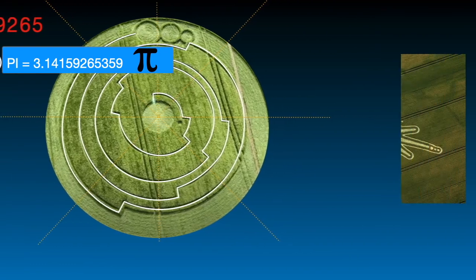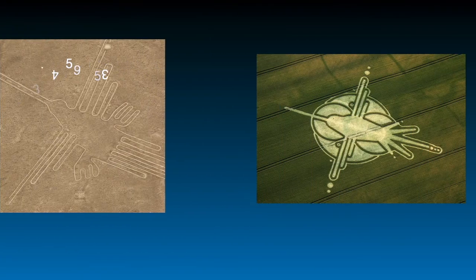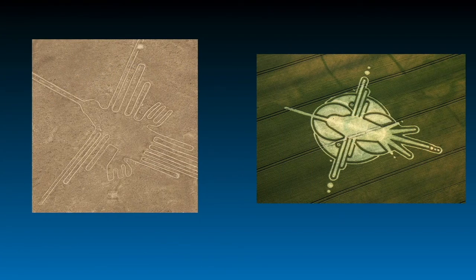But some of these patterns are images that are very similar to Nazca lines.